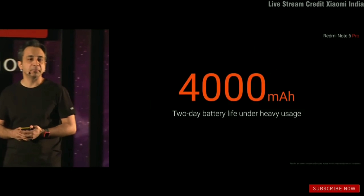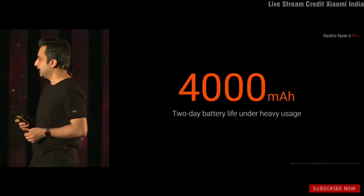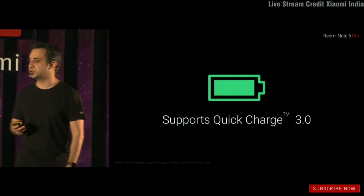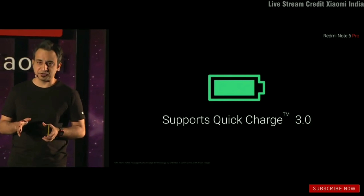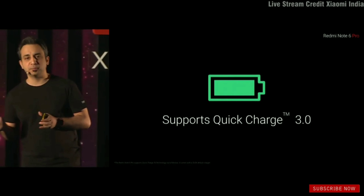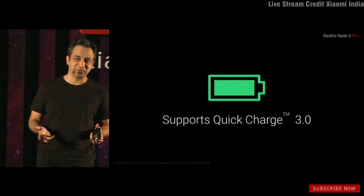It won't be a Note if it didn't have a big battery — you get a 4000mAh battery for two-day battery life even under heavy usage. It supports Quick Charge 3.0. In the box it comes with a 10-watt charger, but you can head over to mi.com and pick up a Quick Charger at a really honest price.